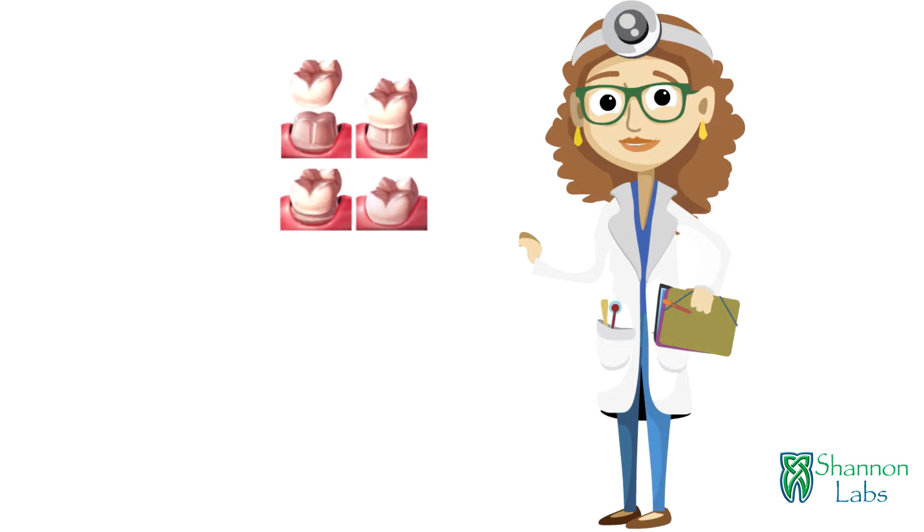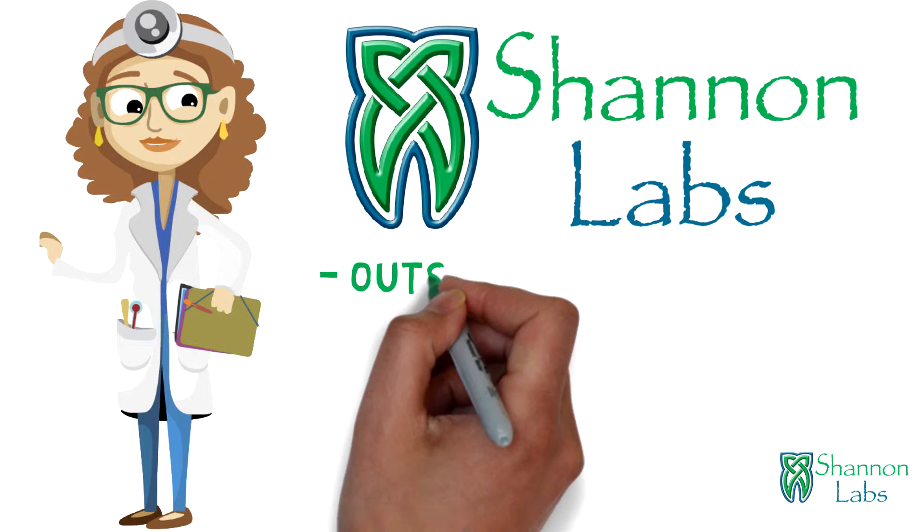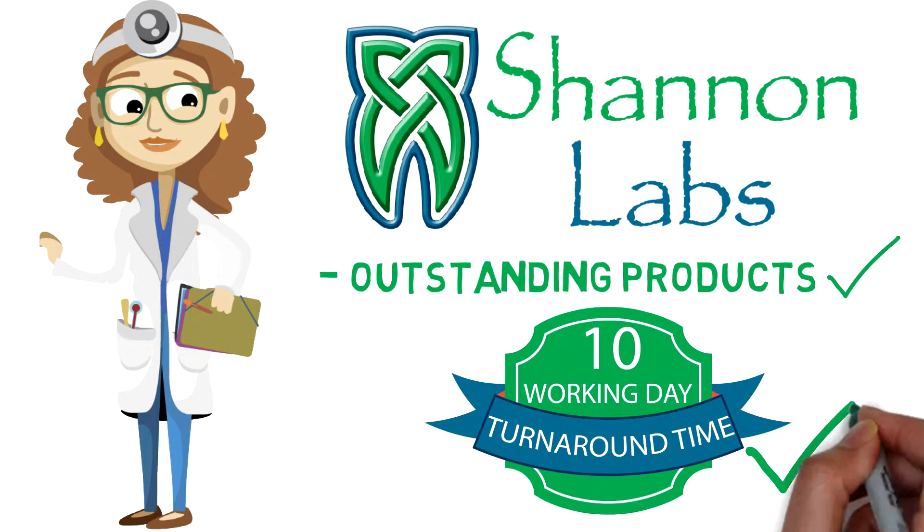Are you a dentist in need of a high quality lab for crowns and bridges? Here at Shannon Labs we provide outstanding products with a 10 working day turnaround time.